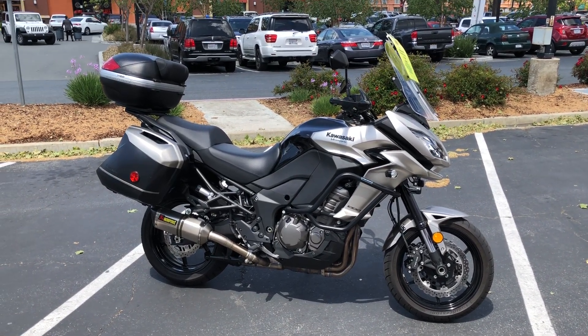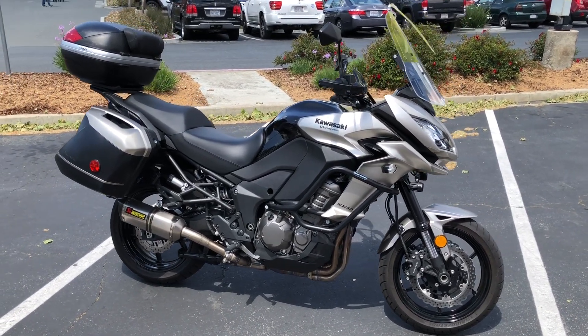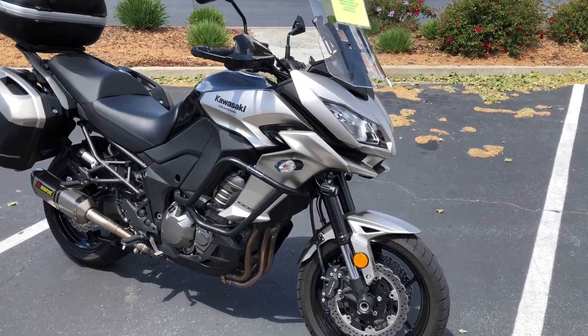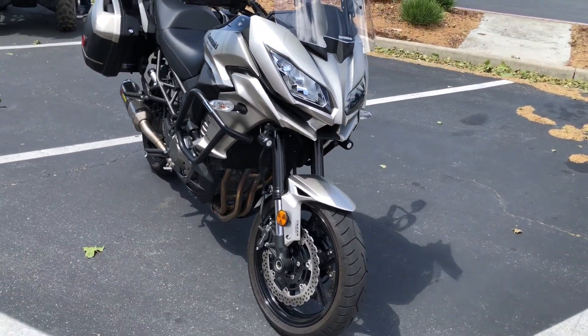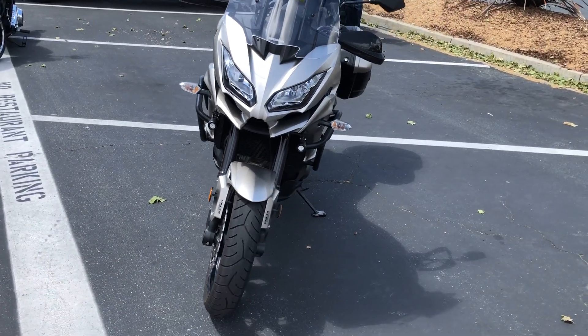Today at Contra Costa Power Sports we have a 2016 Kawasaki Versys 1000 LT. This bike has 4,100 miles and is offered for $9,990 here at Contra Costa Power Sports. This is a great sport touring bike that Kawasaki puts out.